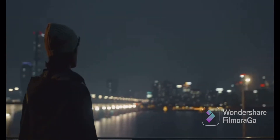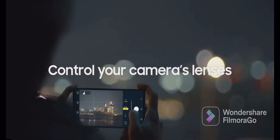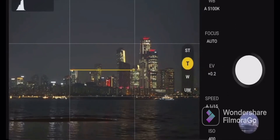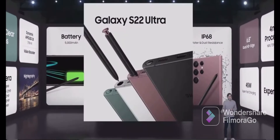The Expert RAW app opens the camera system, giving you full control of your camera's lenses, as well as autofocus, ISO, EV, and white balance settings. And with access to all of that rich metadata, you can edit like a pro directly on your Galaxy S22.